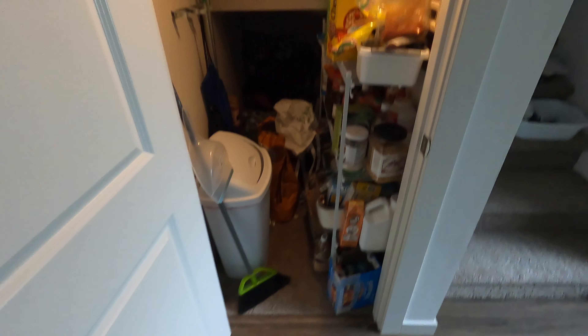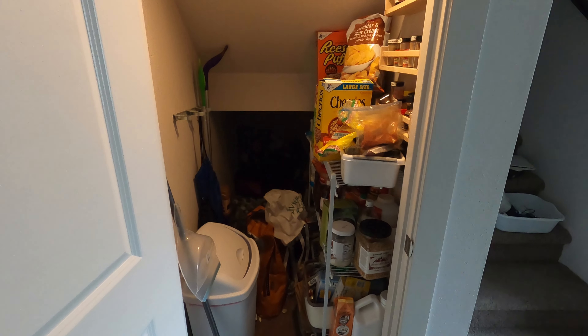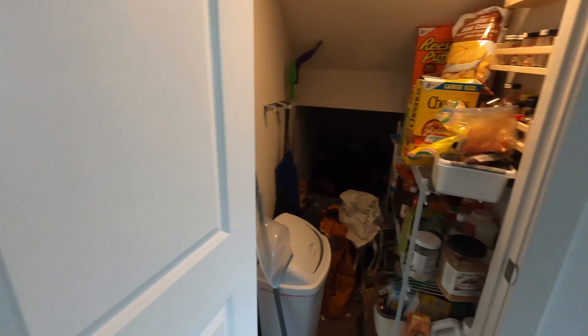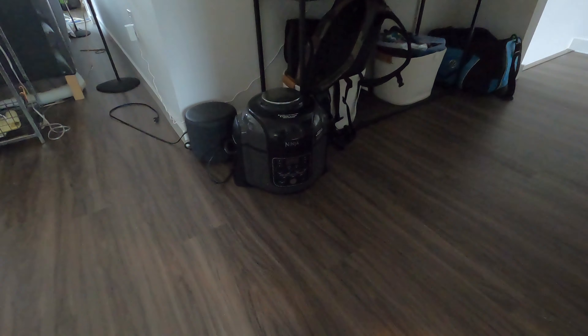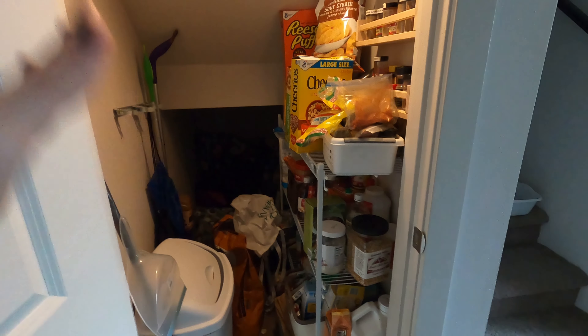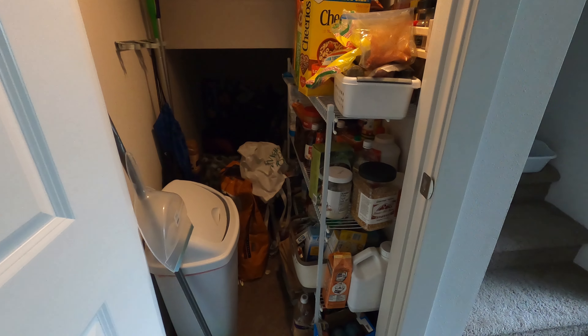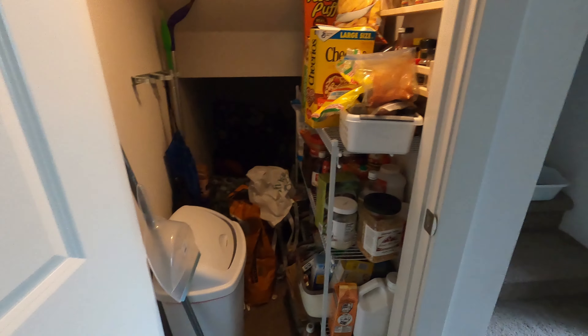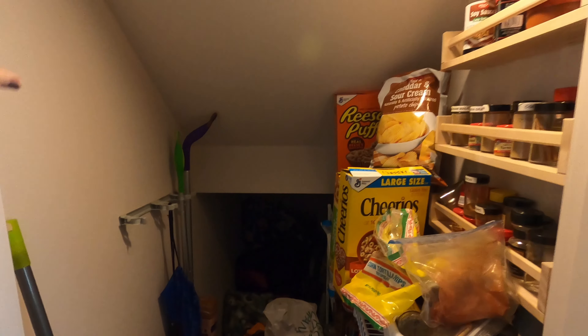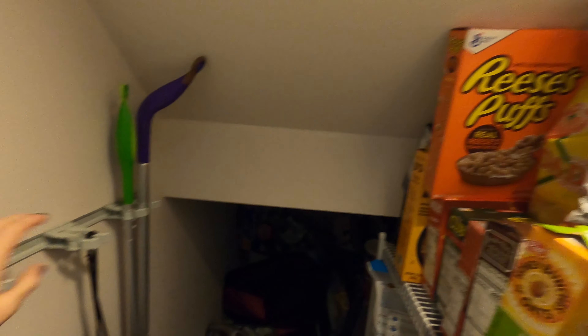I got a new shelf that I'm going to put up so I can put my very big food processor in there, and then also some stuff off the counter. I'm trying to declutter our counter space and just make it a little bit more organized and easy to access. This is kind of a tight pantry — it's under our staircase — so I'm trying to readjust everything.